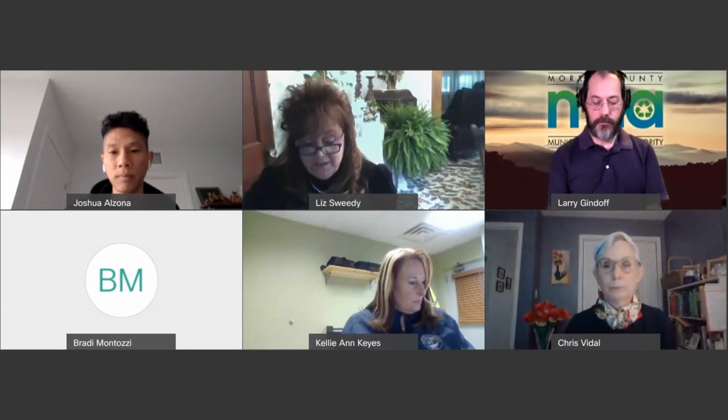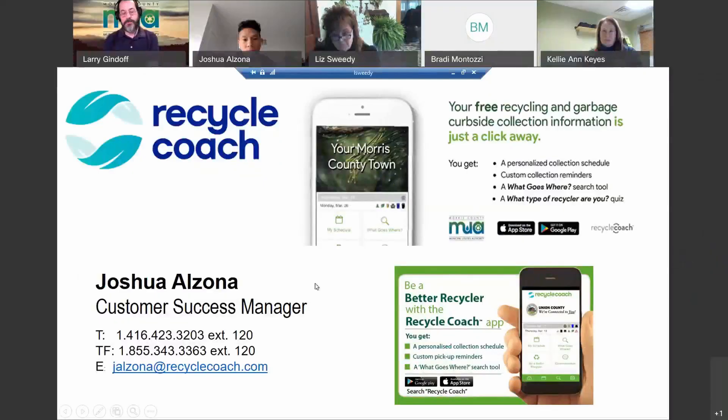Thank you so much, Joshua — we really appreciate your overview of Recycle Coach. One thing to mention: styrofoam kept coming up during the demo with foam pack visible. We just found out that foam pack unfortunately stopped accepting residential individual drop-off of styrofoam at their Springfield site, so that outlet has dried up and the Recycle Coach listing needs to be updated.